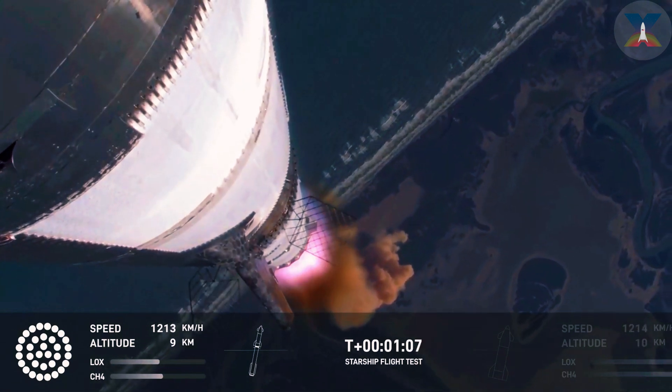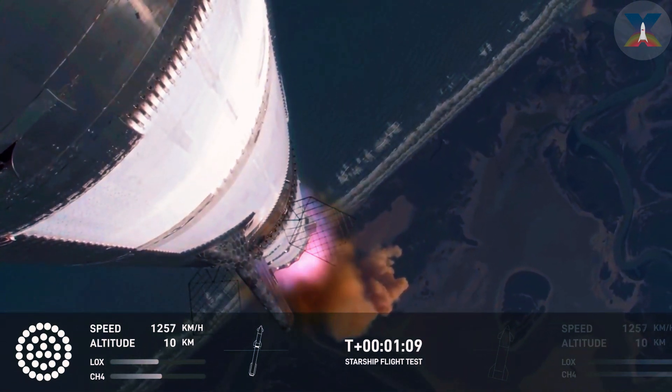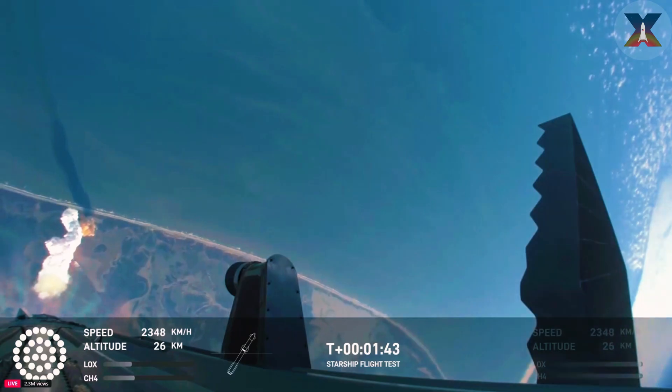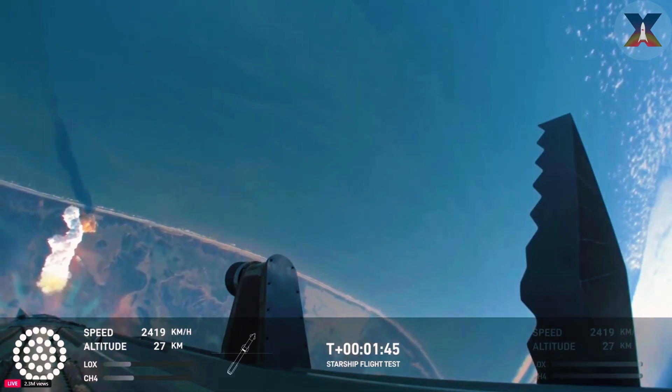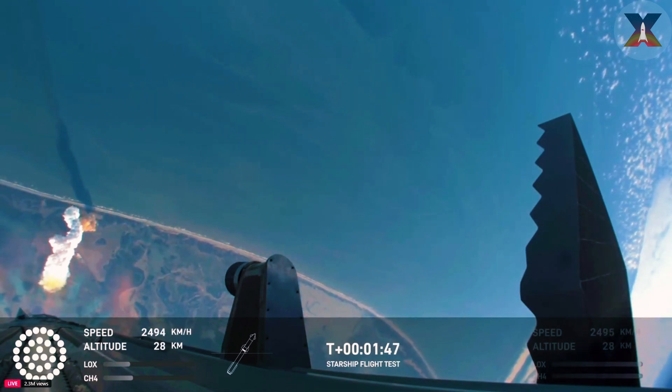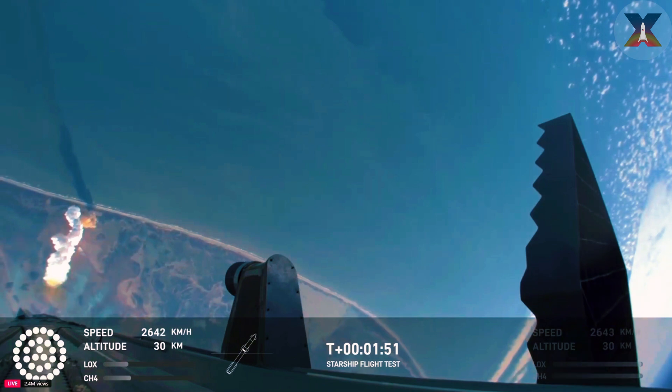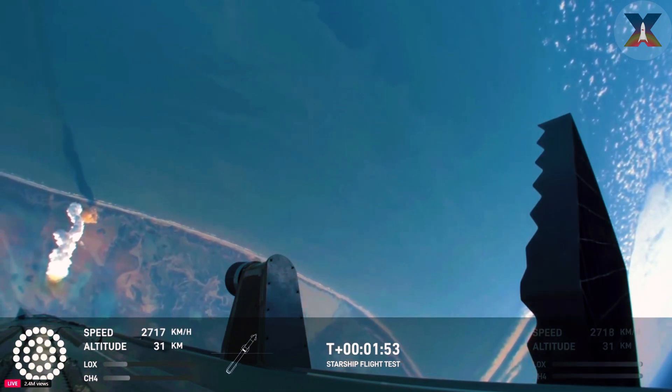Vehicle supersonic. More than a minute into flight, the vehicle's supersonic. The moment coming up is going to be hot staging — don't take your eyes off it. It's one heck of a light show. What a gorgeous ascent.